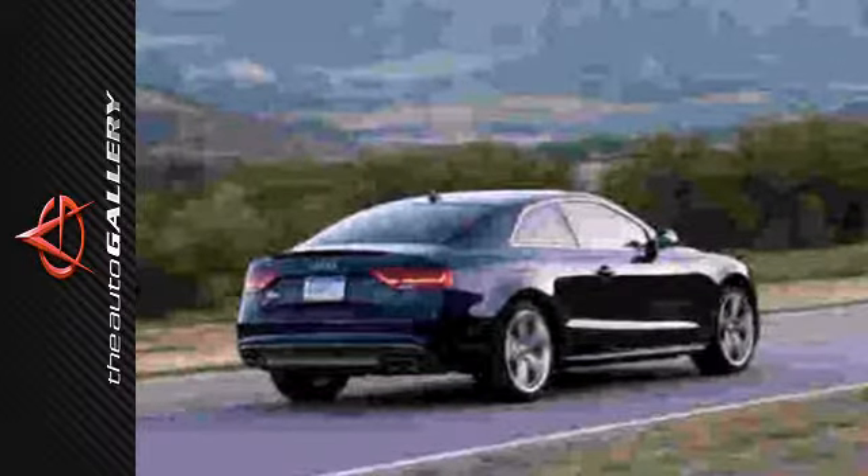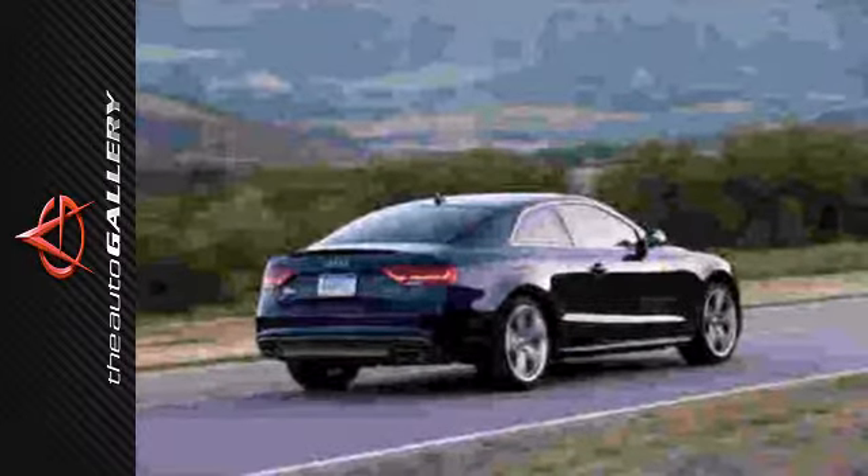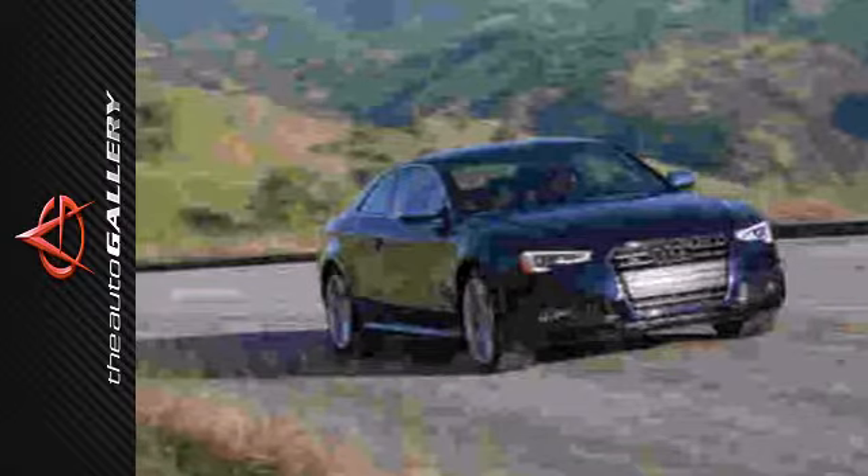Style, substance, and just the right drive you're looking for. The S5. Experience this Audi today.